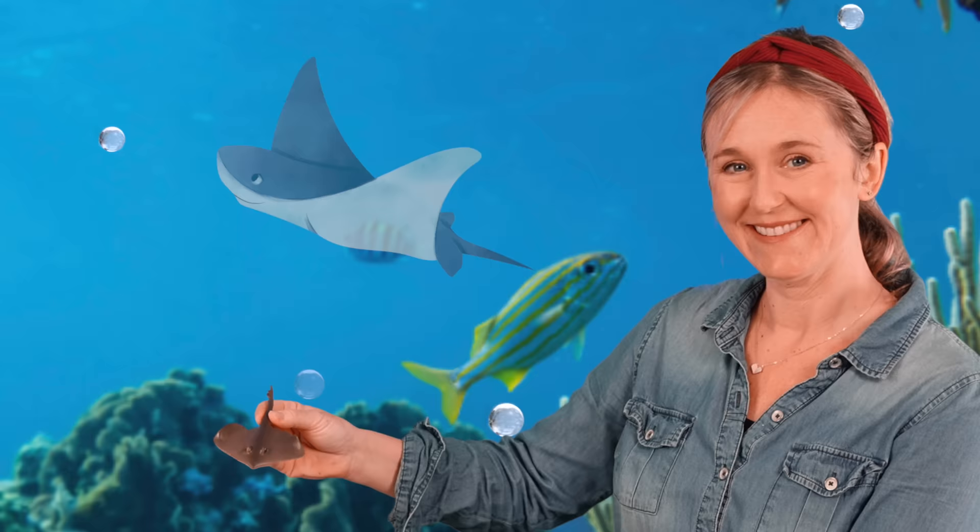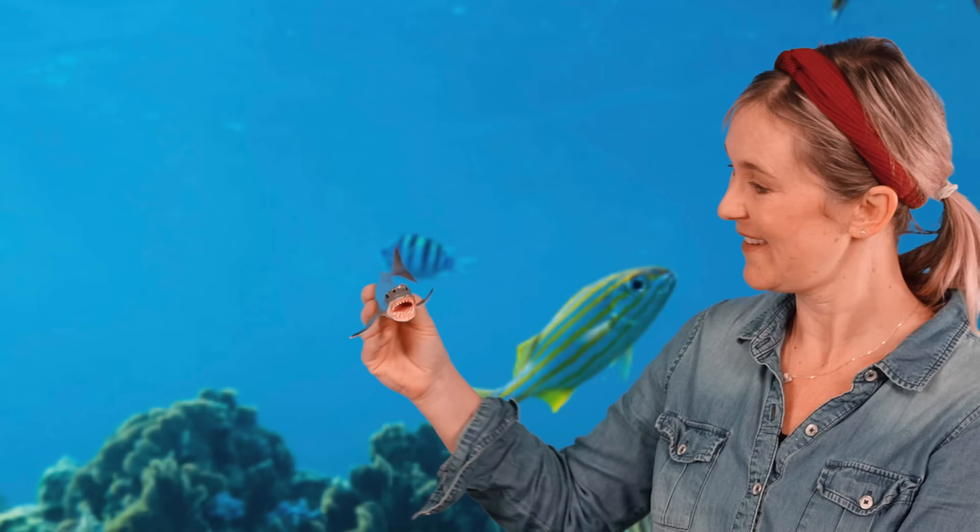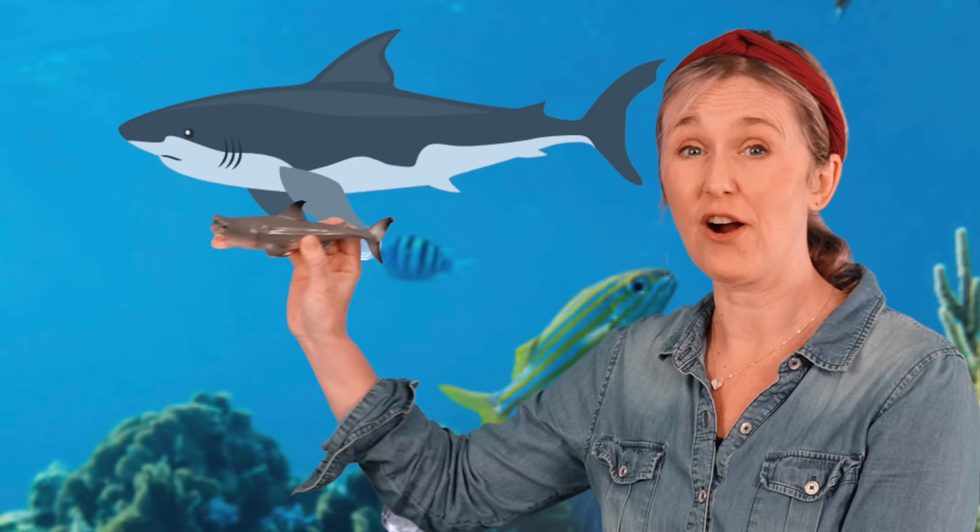Here we have a great white shark with its many, many sharp triangular teeth. Sharks have been around for a very, very long time. Sharks are carnivores — they eat other fish.